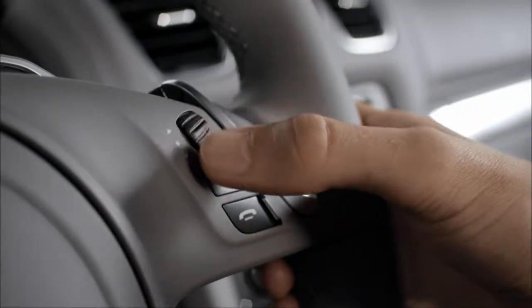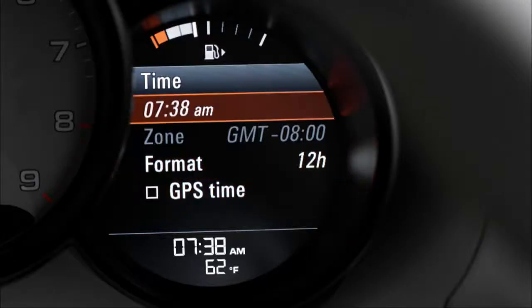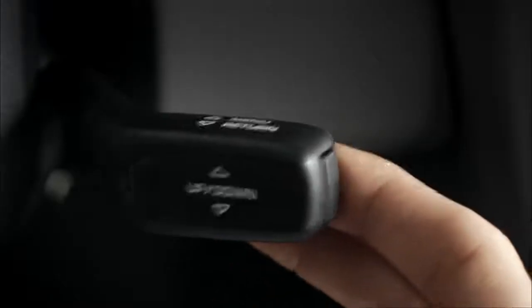To scroll through the menu, use the rocker on the steering wheel or the stalk. To select menu items, push the rocker on the steering wheel or the stalk. To go back, use the back button on the steering wheel, or pull the stalk back towards you.